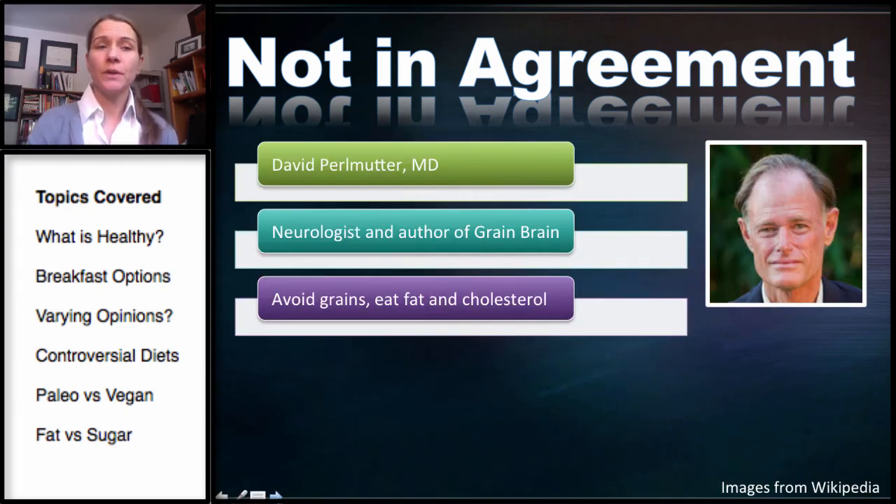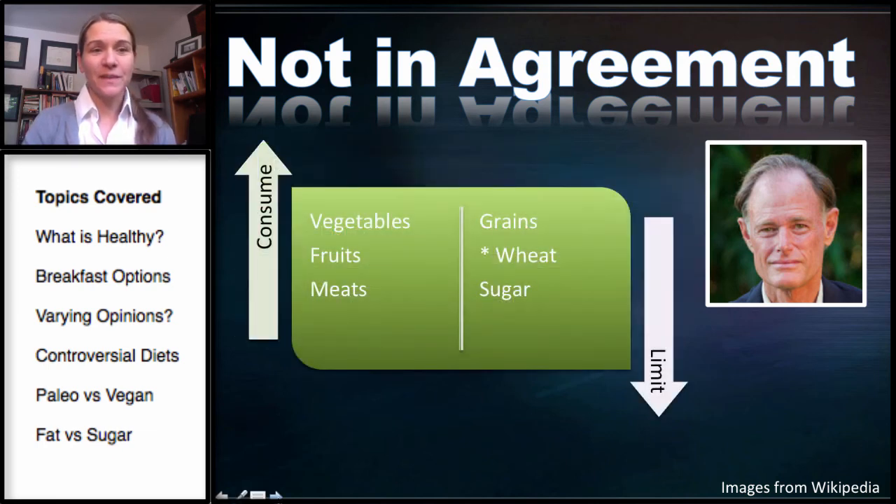Lastly, this is Dr. David Perlmutter, a neurologist and author of Grain Brain. He recommends avoiding grains and eating fat and cholesterol — almost the opposite of Dr. Esselstyn. He would have you eat fruits, vegetables, and meats while avoiding grains, particularly wheat, and also sugar.